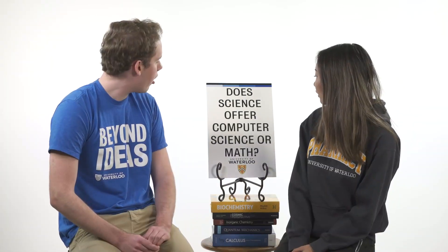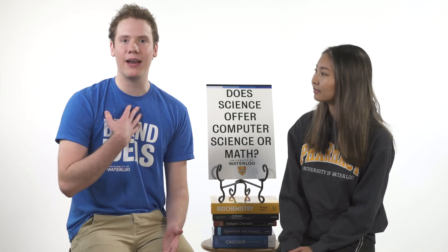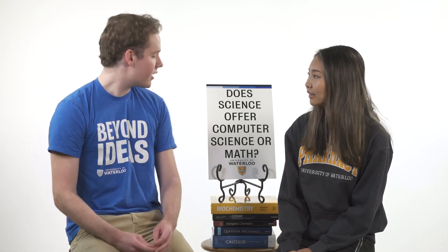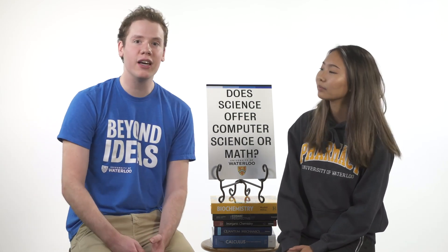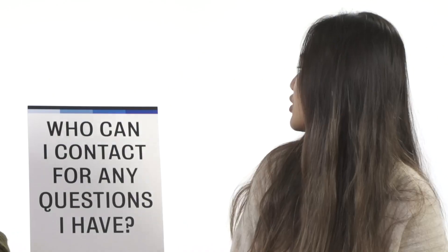Does science offer computer science or math programs? Because Waterloo has both a Faculty of Science and a Faculty of Math, computer science and math are offered in the Faculty of Math. That doesn't mean the faculties are totally separate — I'm in Mathematical Physics, so I actually take courses with the math faculty as well as the science faculty. If you're a science student interested in these areas, there are also minors you could take, or just take some courses as electives for fun.